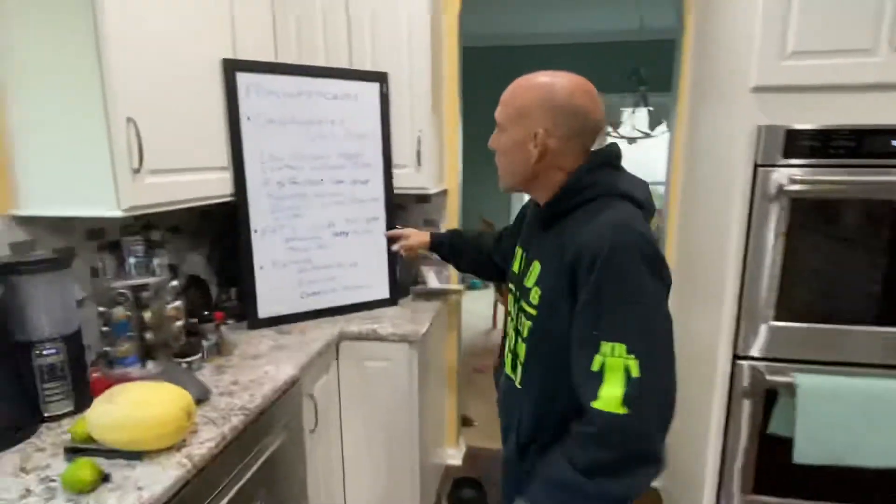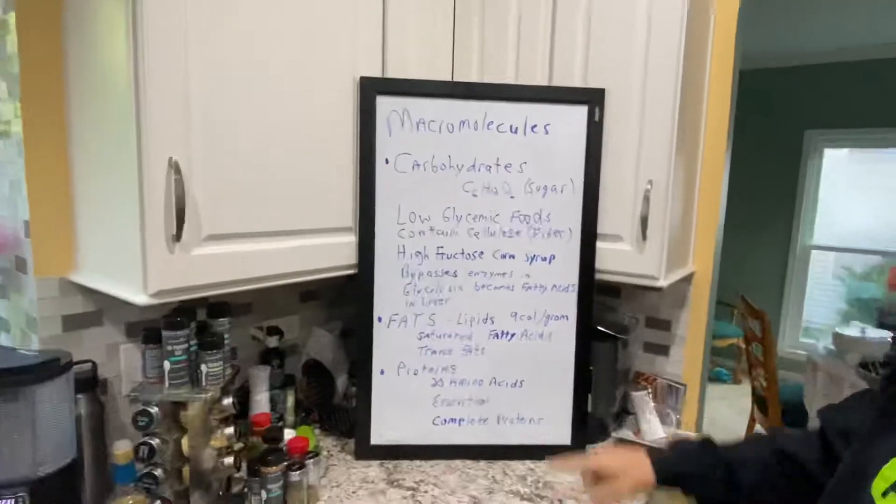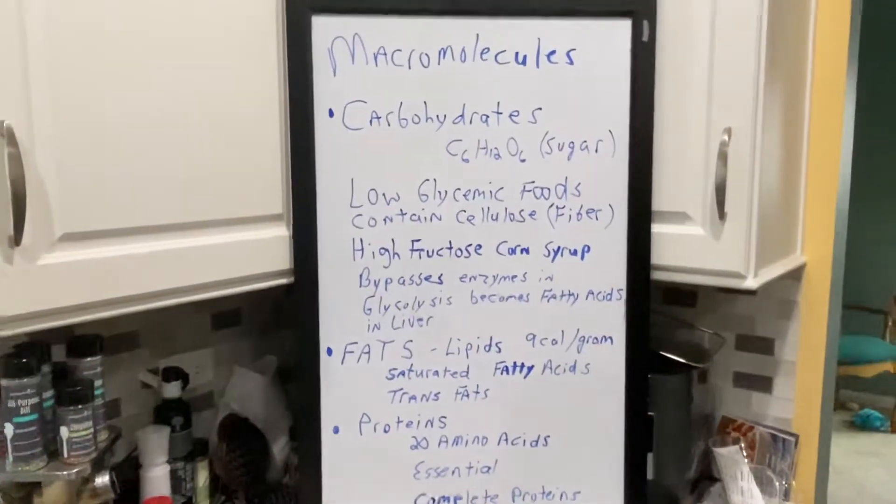That's a good cookie, but is it good for me? Let's take a look. So today we're going to talk macromolecules. Macromolecules are nothing more than just food. The first one in that macromolecule list are called carbohydrates.